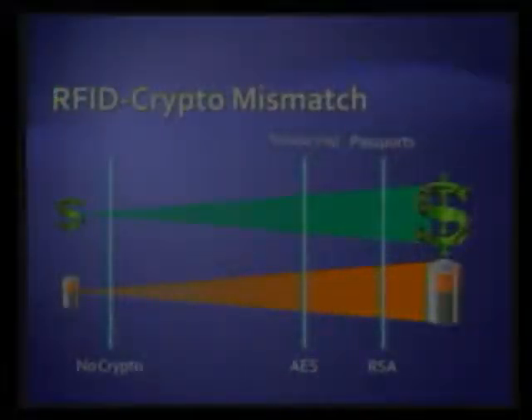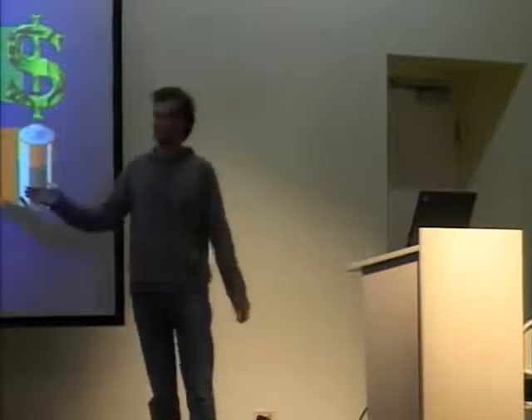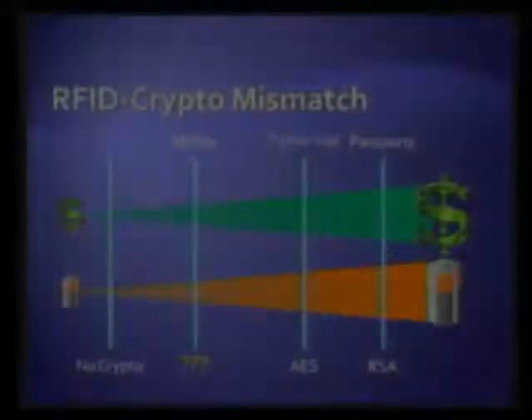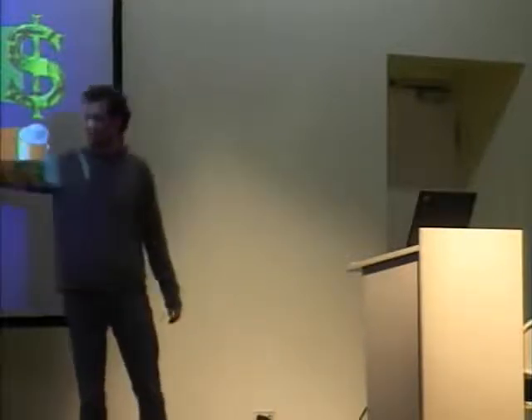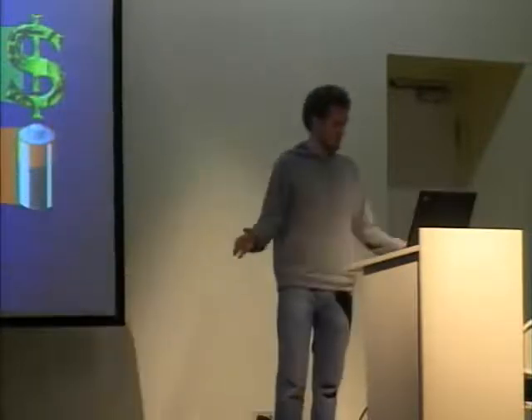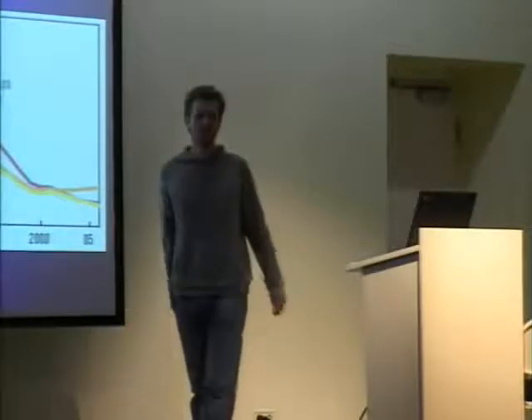Academia has come up with few solutions or at least improvements. Feldhofer and Wolkerstorfer from Graz proposed AES to be integrated in RFID tags, which certainly is an improvement, but would still bump up the cost of a tag many times. What we see in the market is Mifare and similar solutions made by Philips — now NXP — that implement some form of crypto, but Philips won't tell us what they do. They claim it has "approved authentication" — which probably just means it hasn't been broken for eight years — and "advanced security levels," which is already a contradiction with the 48-bit key that they use.